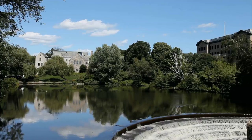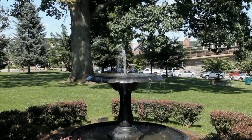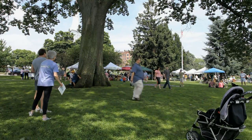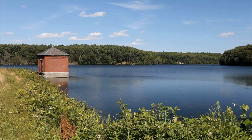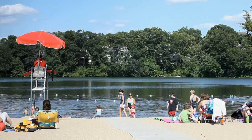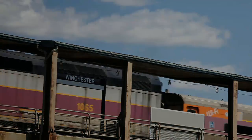With a beautiful town center with great local shops and restaurants, Winchester embodies all of the wonderful things New England has to offer. If nature's your thing, Winchester offers plenty of hiking, biking, and boating opportunities for kids and adults alike, and of course easy access to Boston via commuter rail.